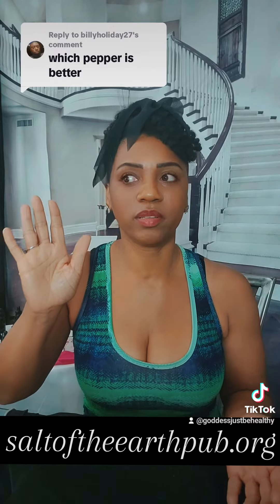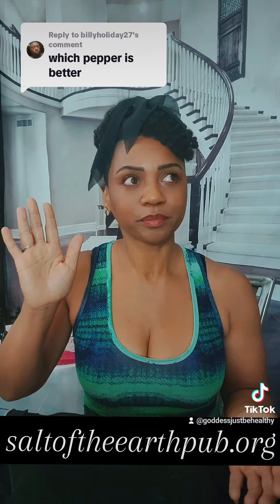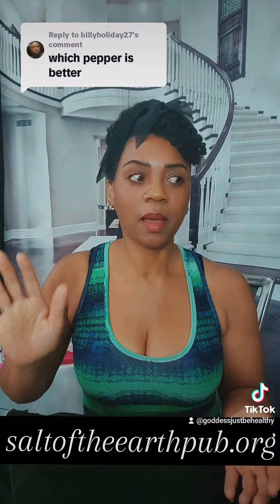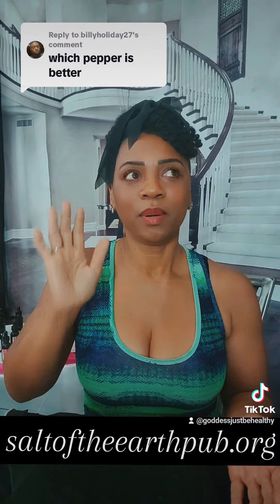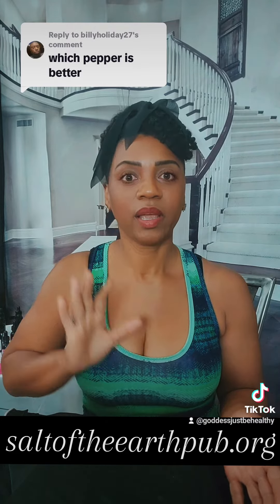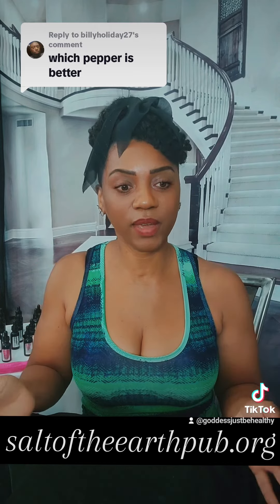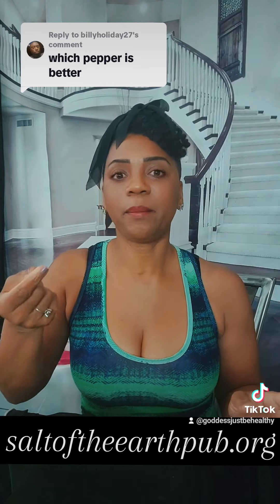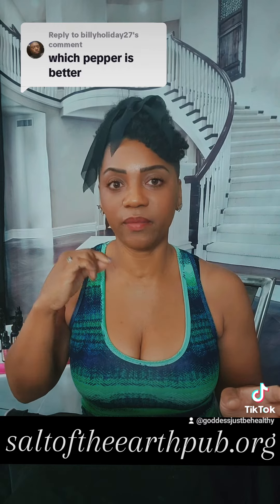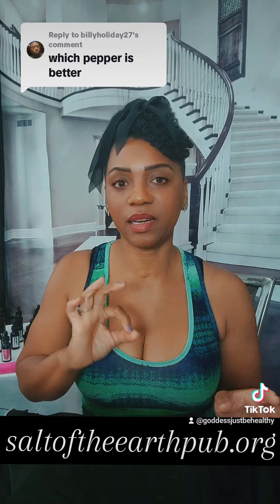All of these peppers contain an amount of capsaicin that can help burst through clogged arteries, stimulate the metabolism, and aid in digestion. However, blood type A and blood type AB should not be using these peppers internally because they have a sensitive digestive system. They can benefit by putting it on their hands and feet where the nerve endings are, but they should not consume it internally because it will irritate the lining of their gut.